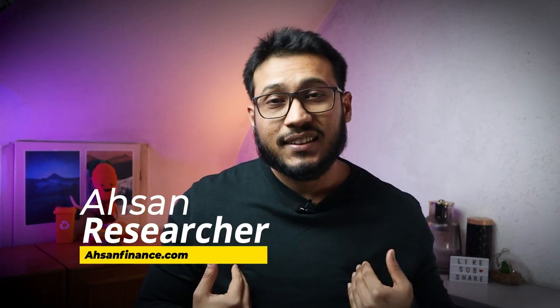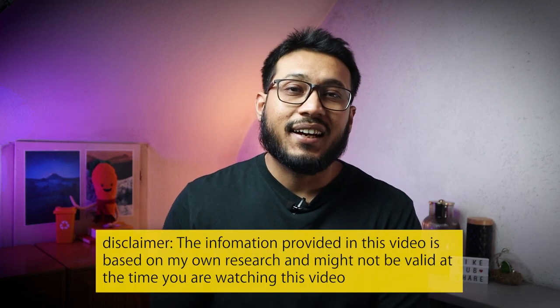Hey friends, my name is Ehsan. I'm a researcher and on this channel we discuss business and personal finance in Germany.